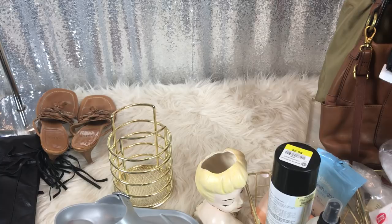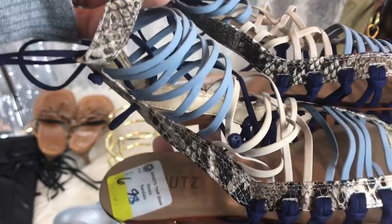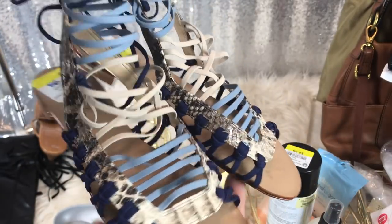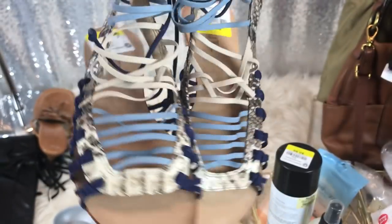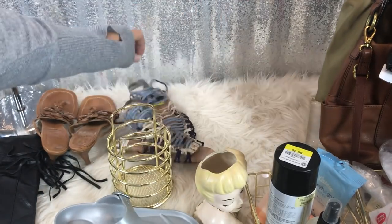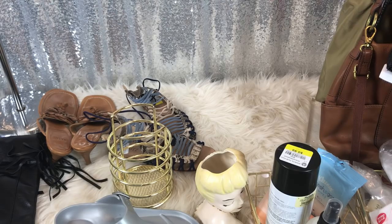I want to send a shout out to someone on my Facebook group who found a pair of Schultz shoes and told me about the brand. I found these Schultz sandals — they are brand new and were $6.98. I had never heard of this brand. One of the girls on the group had found a pair and posted them, and literally the next day I found those, so thanks to whoever that was.